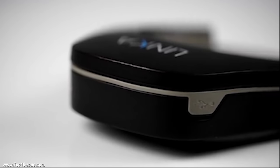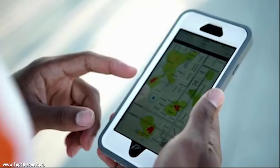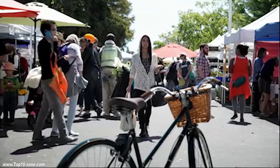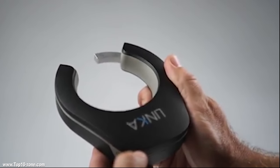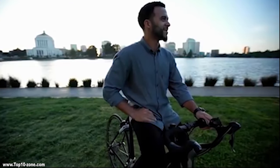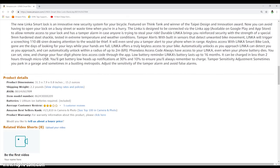Linka also triggers a screeching siren, drawing attention to would-be thieves. With its secure and strong lock, Linka offers a truly keyless access to your bike as it recognizes you when you approach and auto-unlocks as you near. Alternatively, a four-digit access code ensures you can always unlock your Linka, even if your phone battery dies. Linka Smart Bike Lock can also grant remote access to your bike to your friends and family. Linka Smart Bike Lock is available online at $169.